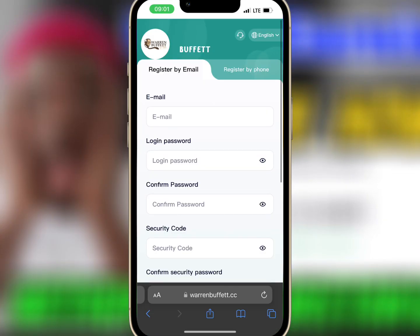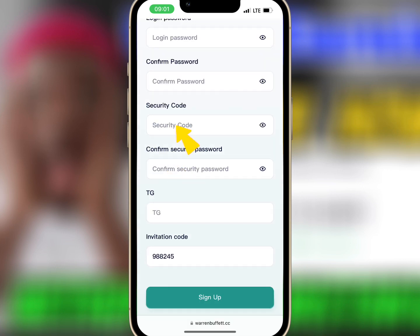The first thing is to register an account with your email, login password, security password, and Telegram. Make sure you have an invite code. Once you're done, tap on sign up.